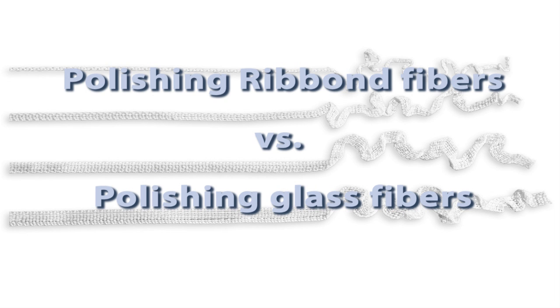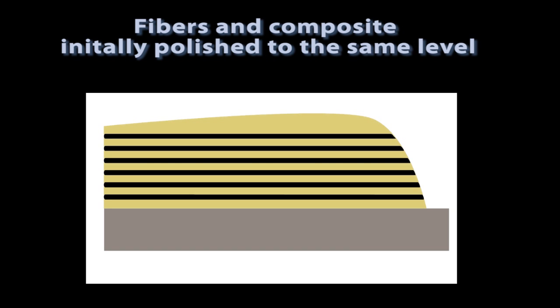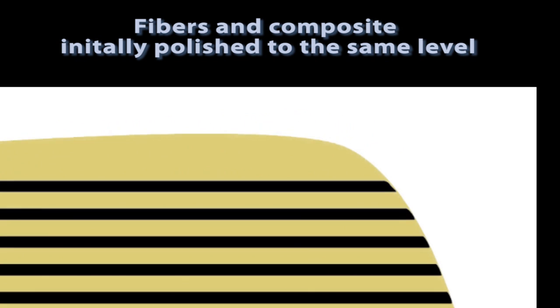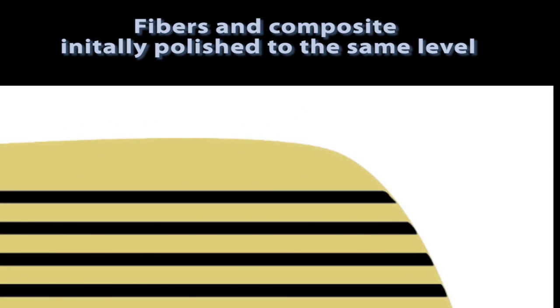Some marketers of glass fiber reinforcements state that you can polish glass fibers and that Ribond cannot be polished. This is partially true. Since Ribond's fibers are so tough, they cannot be cut to the same level as the composite with a burr and will therefore feel fuzzy if polished. Being brittle, glass fibers can be cut with a burr to the same level as the resin and will initially feel smooth. However, as the resin wears away over time, the glass fibers will not wear at the same rate, resulting in sharp protruding fibers that will cause irritation to the soft tissue. Thus, in the long term, neither glass fibers nor polyethylene fibers should be polished.